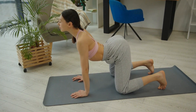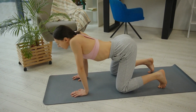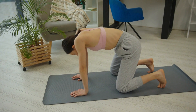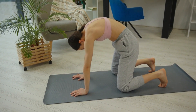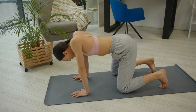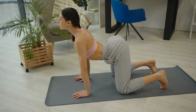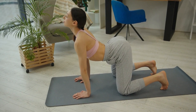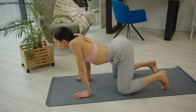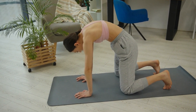Remember, it's important to listen to your body and stop if you feel any pain or discomfort. Thank you for joining us in this strong core and pelvic floor workout. Regularly incorporating these exercises into your fitness routine will help you build a solid foundation of strength and stability. Remember to start at your own level, gradually increase intensity, and always prioritize proper form. Stay consistent, stay motivated, and enjoy the benefits of a strong core and pelvic floor.